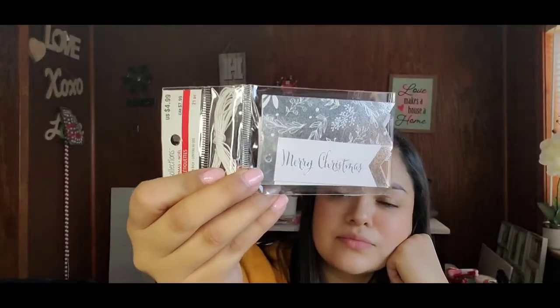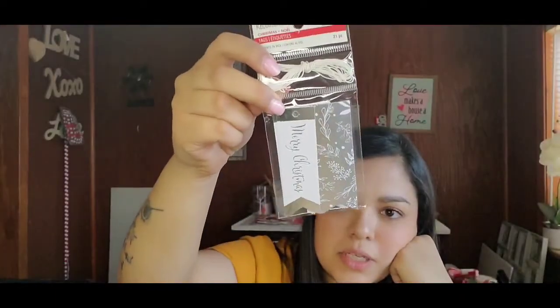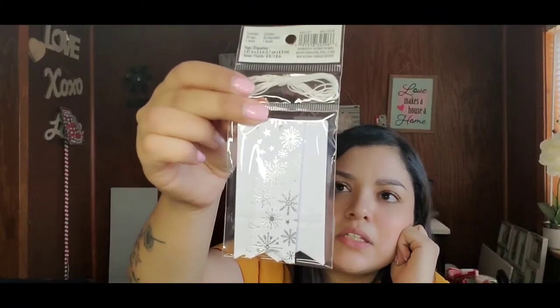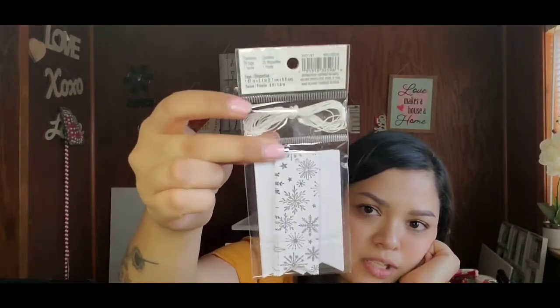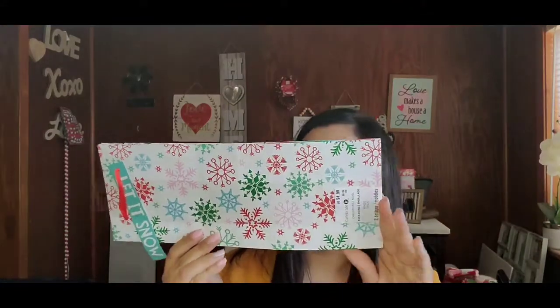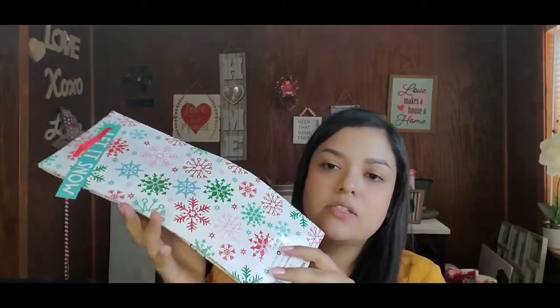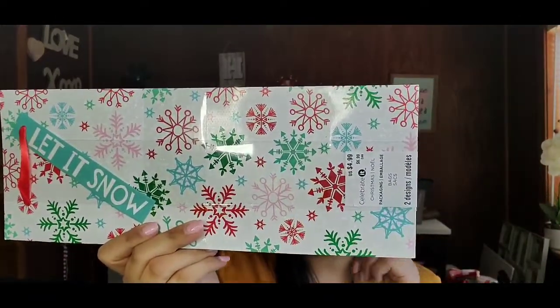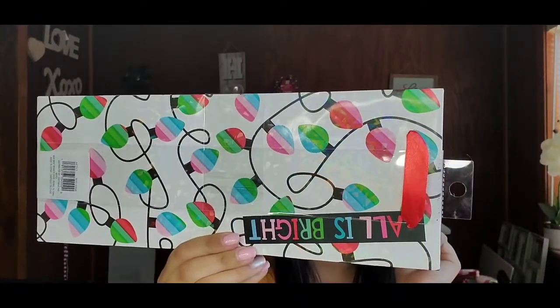Next I got this Christmas tags collection — just silver tags, originally $4.99. It's a 21-piece set and comes with string, so those are cute for next year's Christmas wrapping. Then I got some gift wrapping bags — originally $4.99 — and they come in two designs, both really pretty.